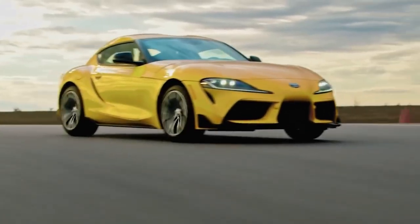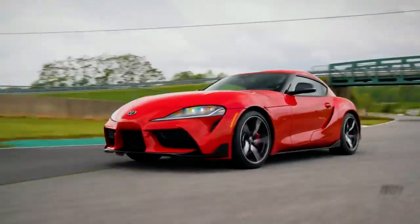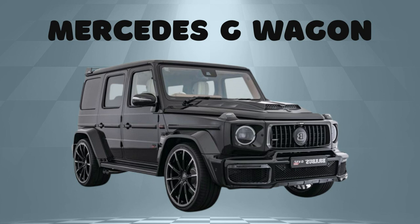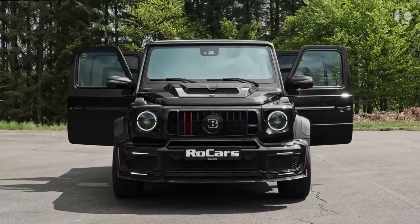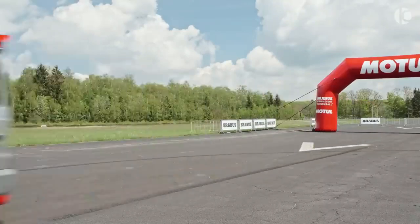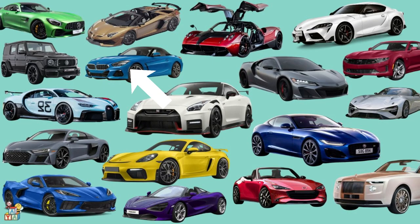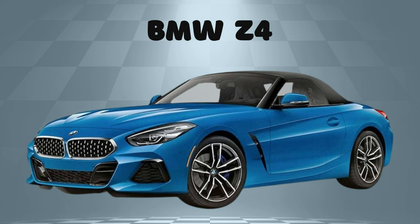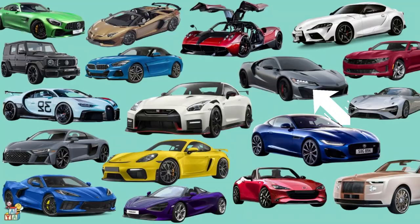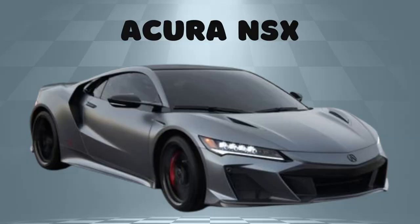Let's see what keeps the Supra raring to go, whether it's tearing up the track or revving around. Mercedes G-Wagon! BMW Z4! Acura NSX!